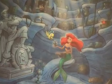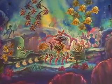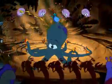The Little Mermaid: Ariel's Undersea Adventure is a wonderful ride through the experience of the film. We have some of the best scenes from that film with really great and wonderful songs as well.